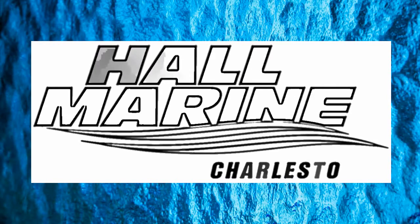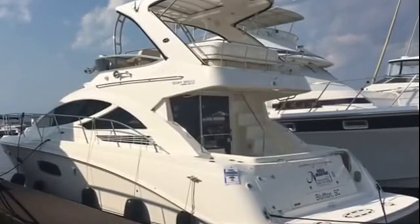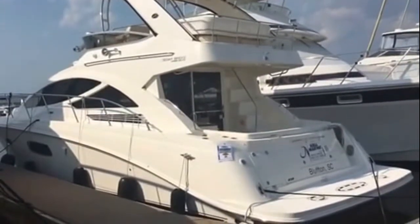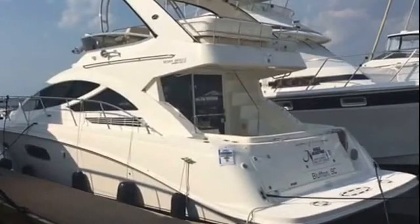Hi, thanks for stopping by to check out this video from Hall Marine, Charleston. Thanks for stopping by to check out this 2012 Sea Ray 450 Sedan Bridge. This is a beautiful boat that we recently brought in.